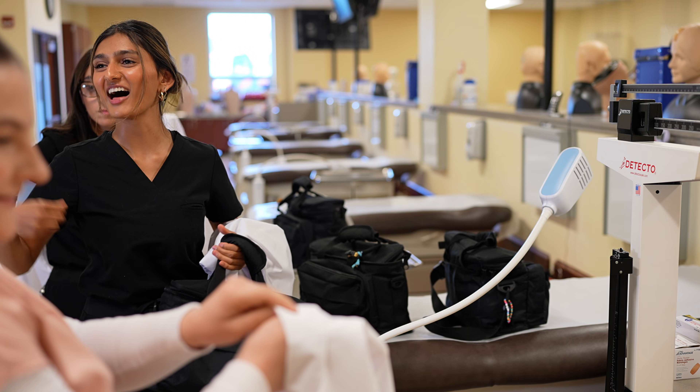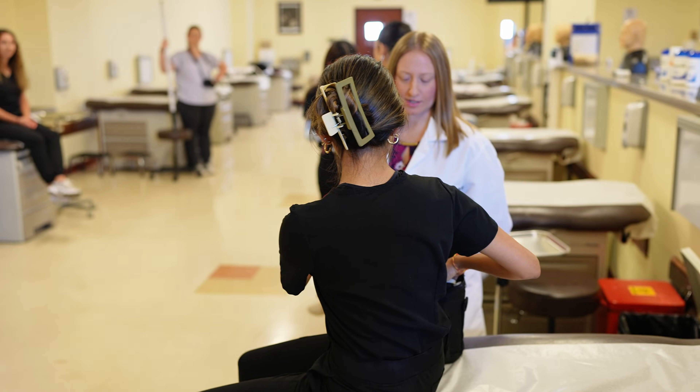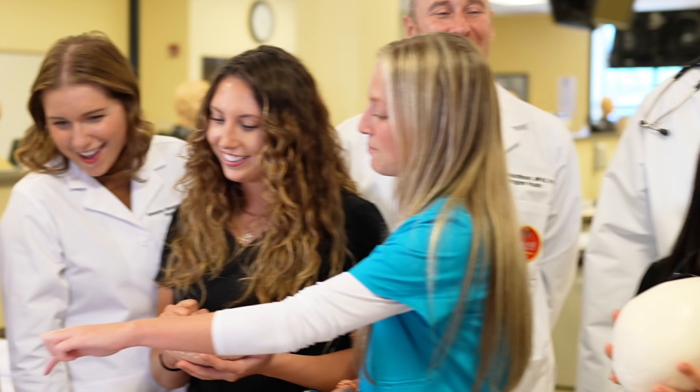What truly makes Seton Hill's Physician Assistant Program special is our students — their compassion, their drive, and their growth. This is where their journey to changing lives begins. At Seton Hill, we don't just prepare students for a career; we help them build the confidence to move forward.